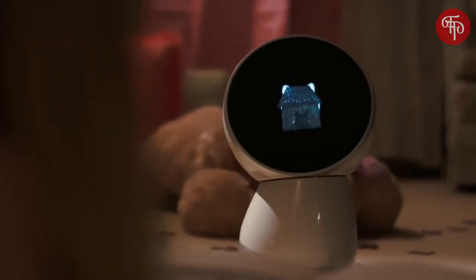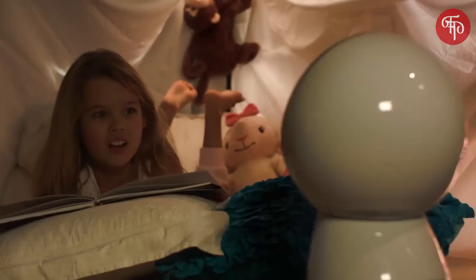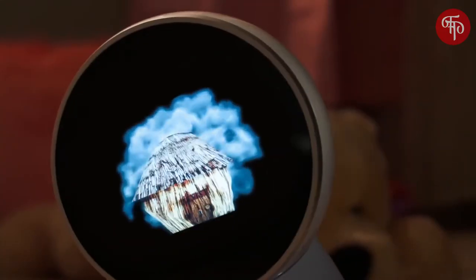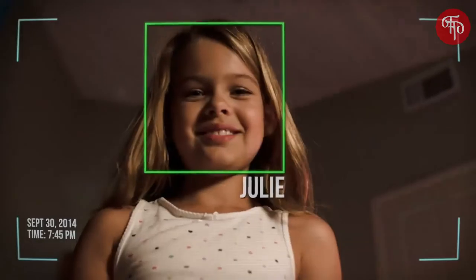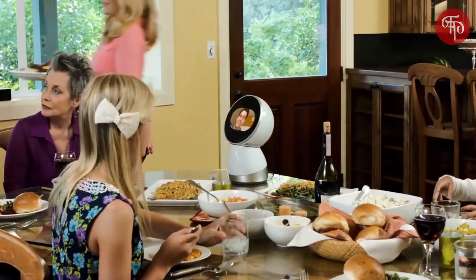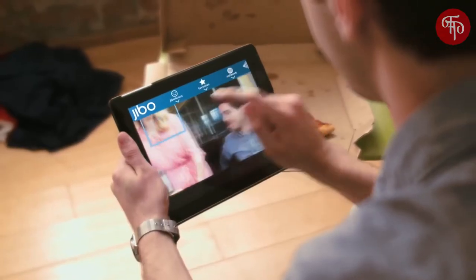He's an entertainer and educator. Through interactive applications, Jeebo can teach. He's also the closest thing to a real-life teleportation device — he can turn and look at whoever you want with a simple tap of your finger.